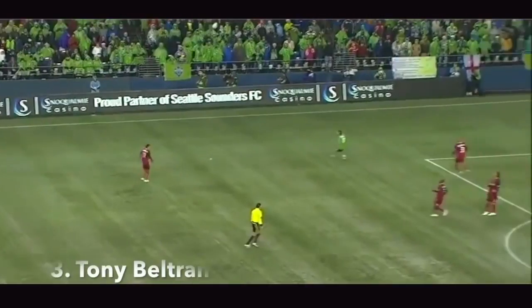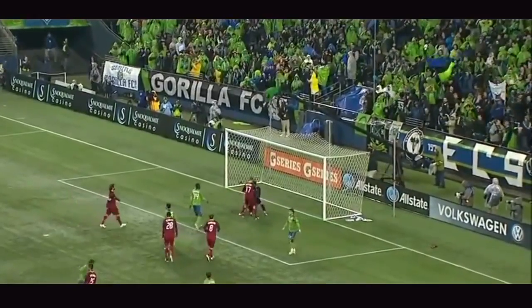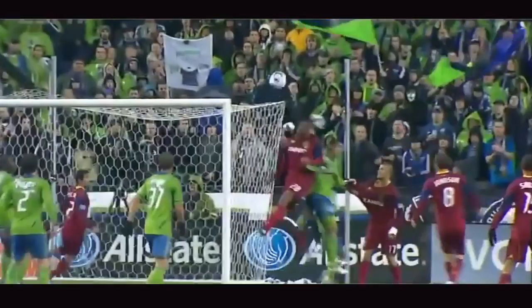Bare a shot! Save! Ricky Romando only fisting it half away! Oh! The shot was on its way in! And it's a heroic goal line clearance to preserve RSL's advantage — Tony Beltran flinging himself with a diving header away.